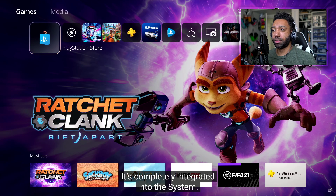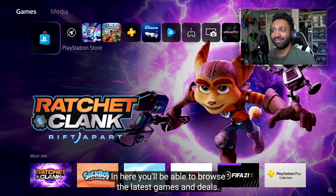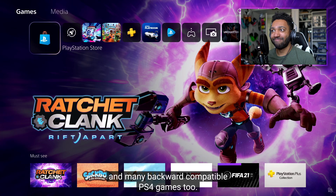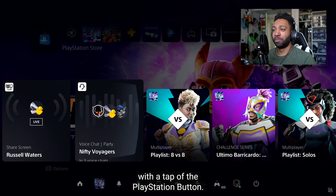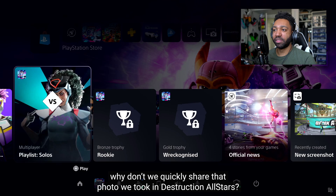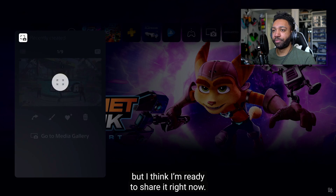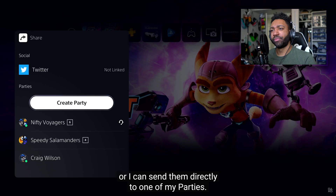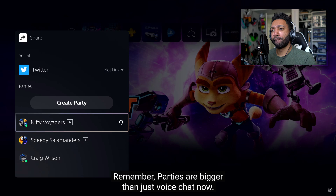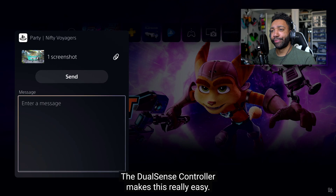And this is the PlayStation Store for PS5 — completely integrated into the system; it's not a standalone app anymore. Browsing for new games will be easier thanks to the speed of PS5, with a more personalized store experience. You'll be able to browse the latest games and deals, including PS5 games and many backward compatible PS4 games. On our way out, let's quickly share that photo we took in Destruction AllStars. We can find recently captured media in the Control Center card, do quick edits, and share to supported external services like Twitter, or send directly to one of our parties.